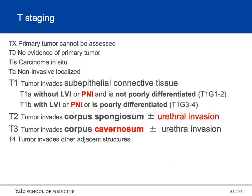Briefly on T and M staging: Ta is non-invasive. T1 is invading the subepithelial connective tissue. T1a is without lymphovascular invasion — the most recent staging also added perineural invasion, and notably this is one of the only T stagings that includes differentiation. T1a is not poorly differentiated (grade 1 and 2). T1b is with lymphovascular invasion, or perineural invasion, or poorly differentiated grade 3 or 4. T2 used to be corpus spongiosum and cavernosum, but now it's split: T2 is corpus spongiosum plus or minus urethral invasion, and T3 is corpus cavernosum plus or minus urethral invasion. T4 is invading adjacent structures.